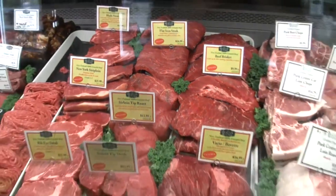100% grass-fed beef. At The Healthy Butcher we've always been proud to be leaders in selling 100% grass-fed beef raised in Ontario.